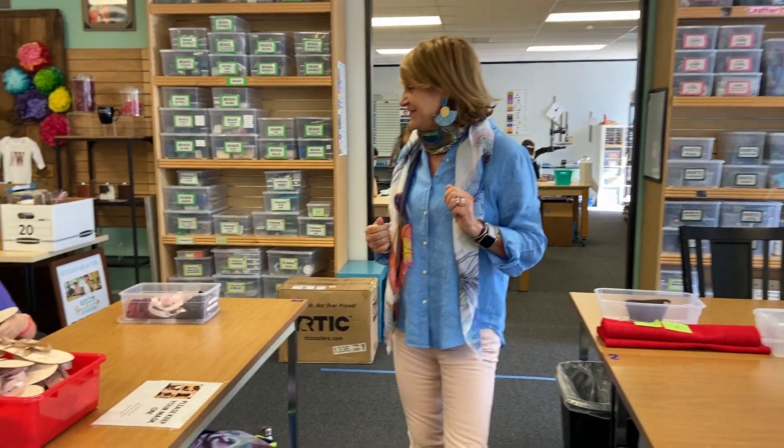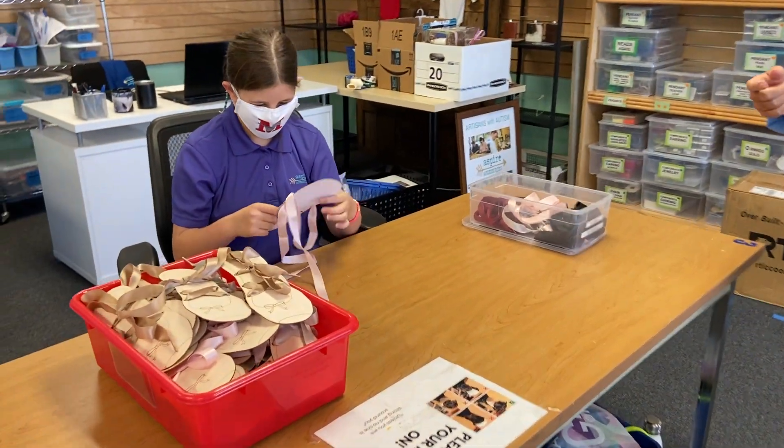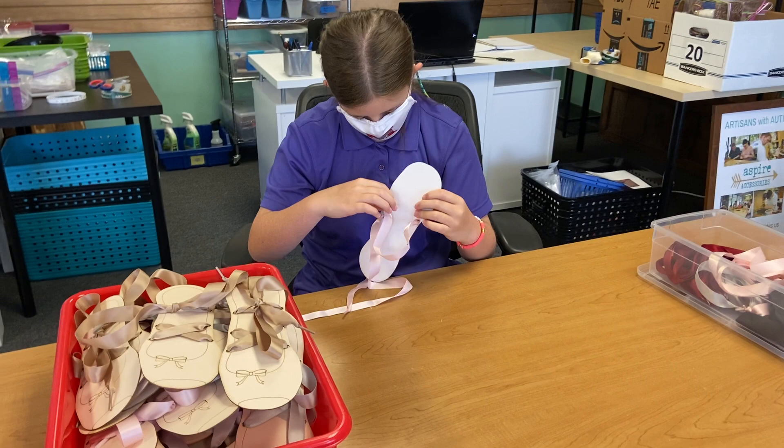As you can see, they sit at their desk and they work to complete the task. Kristen is working on the ballet slipper for our busy backpacks.